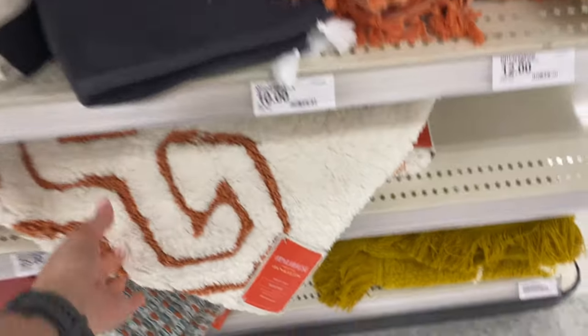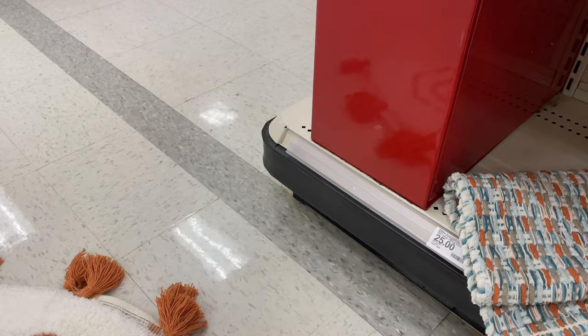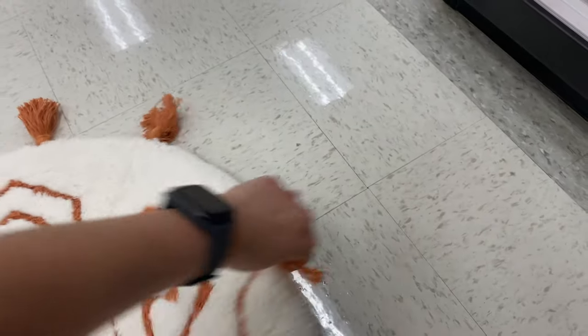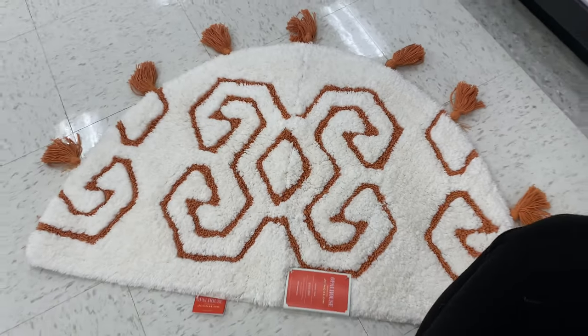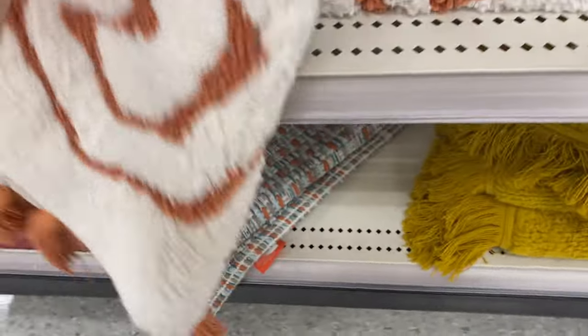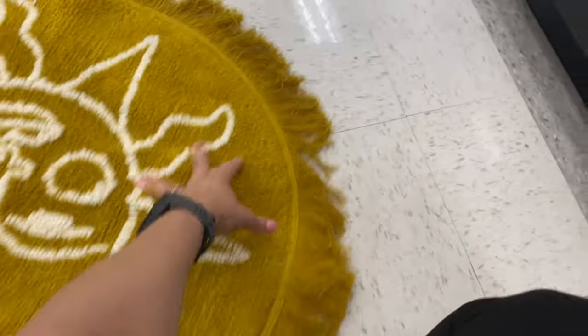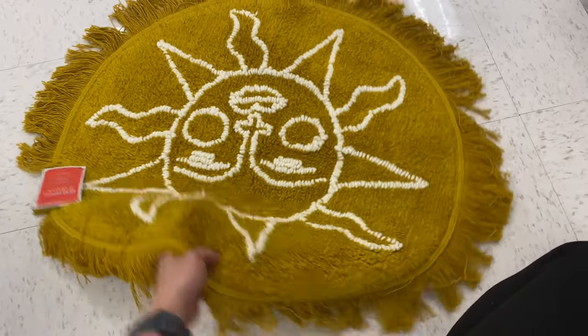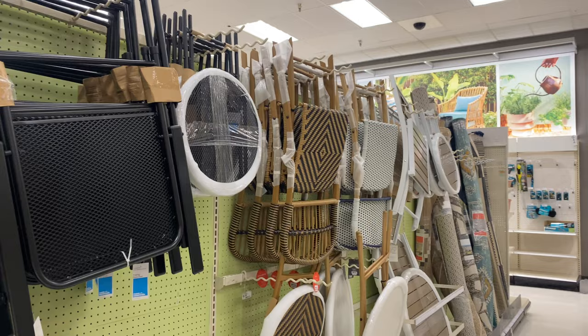These bathroom mats are also so pretty for the boho style. We have a semi-circle mat with tassels in toasty orange and white, and then another one in a really bright mustard yellow — keep in mind the video shows it a bit more greenish but in real life it's more of a mustard color. That one is twenty-five dollars and you can also use it in a room, not necessarily a bathroom.